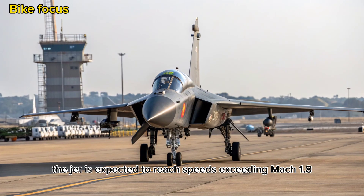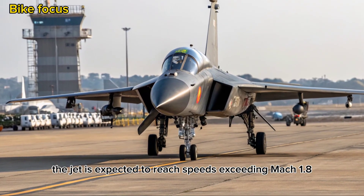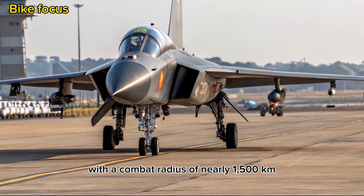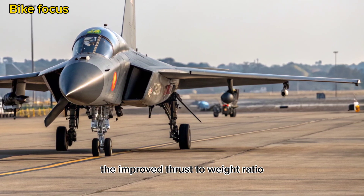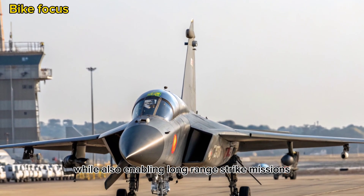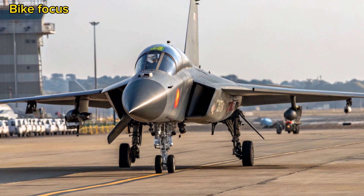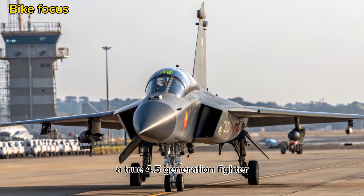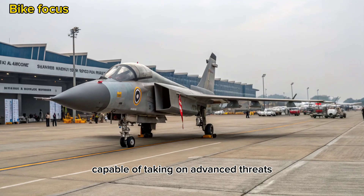The jet is expected to reach speeds exceeding Mach 1.8, with a combat radius of nearly 1,500 kilometers. The improved thrust-to-weight ratio enhances dogfighting agility while also enabling long-range strike missions. This performance jump makes the MK2 a true 4.5 generation fighter capable of taking on advanced threats.